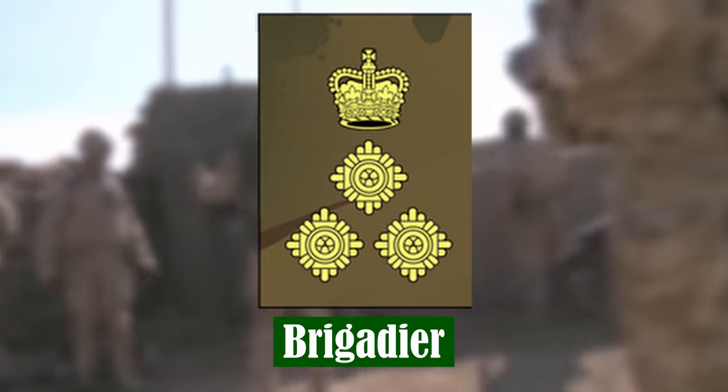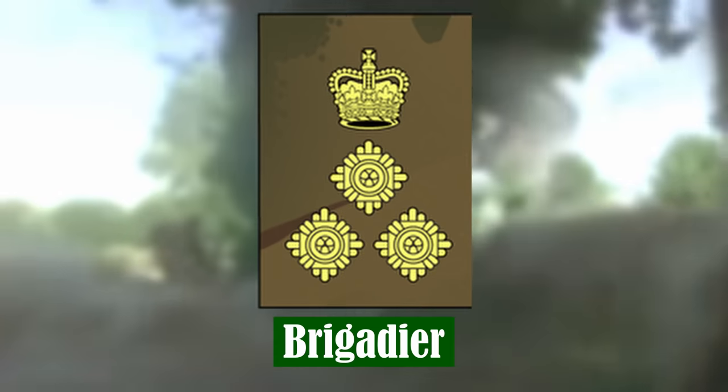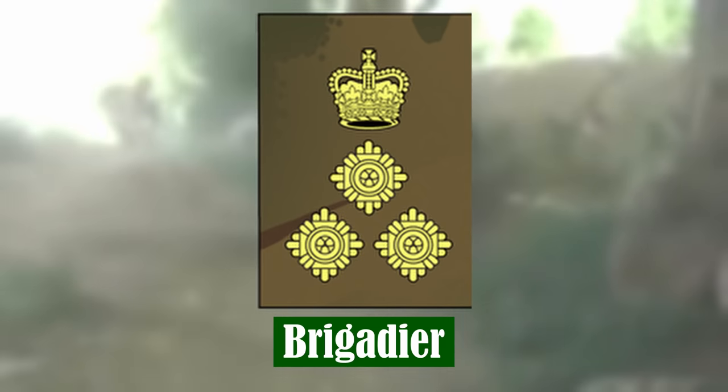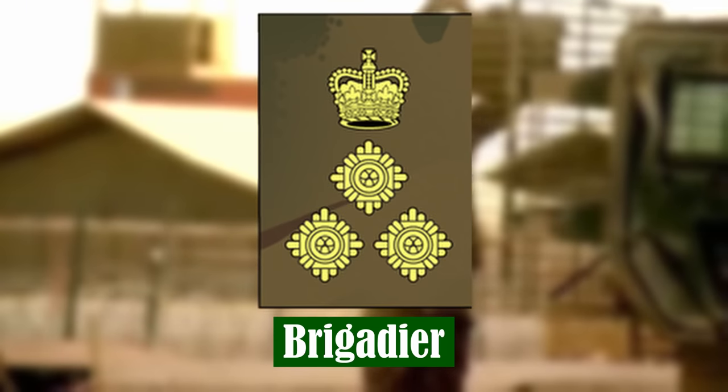Brigadier. Brigadier is not considered to be a general officer rank by the British Army, but rather a field officer rank. Brigadiers can command a brigade or be a director of operational capability groups, such as the Director of Staff.